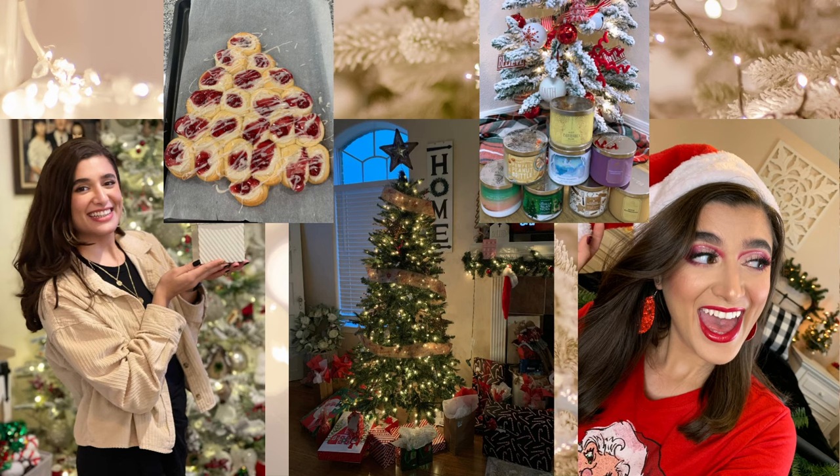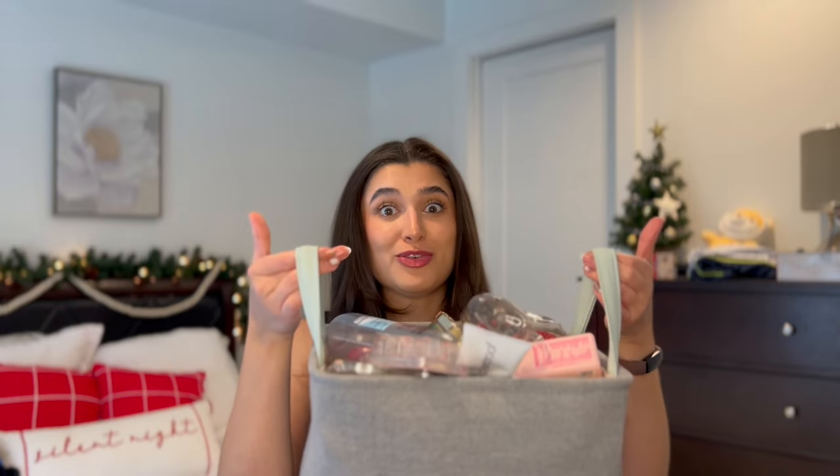Hello guys and welcome to my empties from November and December. This is going to be a really huge empties video. I'm going to combine November and December and I have an overflowing basket. I did record my November empties at the end of the month, but I got a new phone, had to switch over all my data, and accidentally deleted the video. So I kept my candles and body care from November but threw away everything else. Let's just get started.